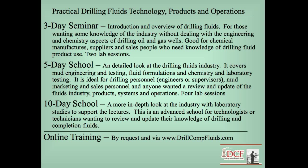What I'm starting now is some online training. By request I can do live online training — I need at least three people involved, and then I can set up a live training with the modules I'm going to show you in a moment. We're also taking the PowerPoint modules and putting my lectures onto them, similar to what I'm doing here, and those will be available on demand on my website, drillcompfluids.com, hopefully within a month.